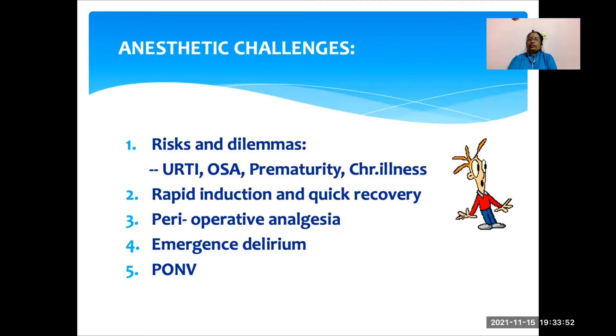What are the anesthetic challenges we are going to face? First is the risk and dilemmas — if the child has URTI, obstructive sleep apnea, prematurity, or chronic illness, should we take them up for daycare surgery or not? The next challenge is fast tracking — rapid induction and quick recovery. We should have a very good plan for pain control, as perioperative analgesia is challenging and pain is one of the reasons for readmission. When thinking of children under general anesthesia, we should also think about emergence delirium, postoperative nausea, and vomiting.